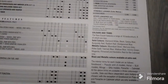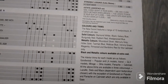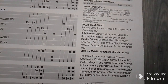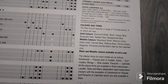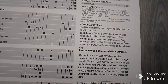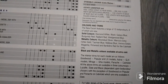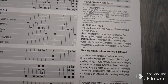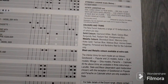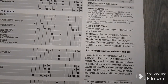Colours and trims. The new Escort features a range of 15 body colours, six of which are new. Solid colours: Diamond White, Black, Galaxy Blue, Burgundy Red, Radiant Red, Wedgewood Blue. Metallic colours: Mundus Silver, Mercury Grey, Aztec Gold, Tasman Blue, Matisse Blue, Verona Green, Magenta, Fernwood and Bardolino Red — the last being for the convertibles only. Black and metallic colours are available at extra cost.